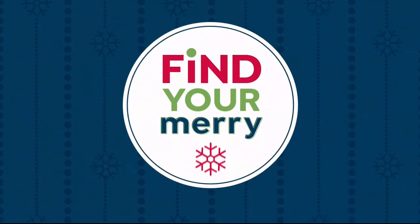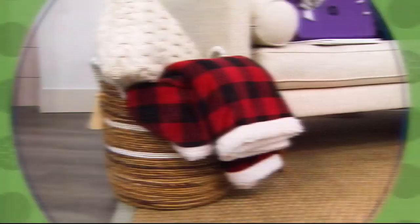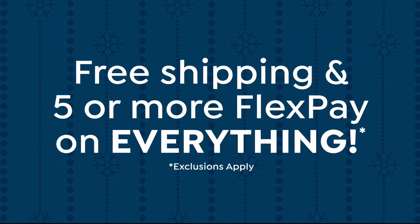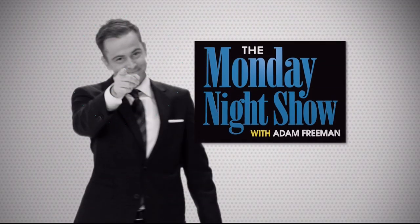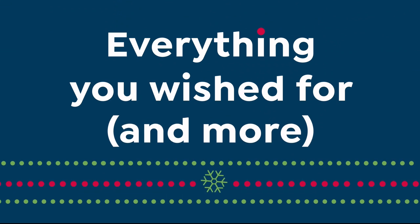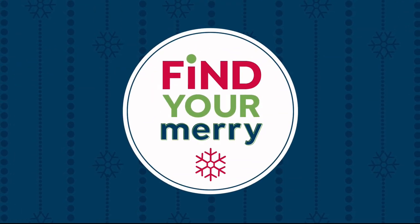Here's your merry update for today: Black Friday deals are here and the more deals, the merrier. Shop all of these Today's Specials at the same time, available now on HSN.com. Plus, get free shipping and five or more flex pay on everything. And don't miss the Monday night show tomorrow at 7 p.m. Eastern with Adam Freeman, featuring great giftables for everyone on your list. Find your merry on HSN and HSN.com.